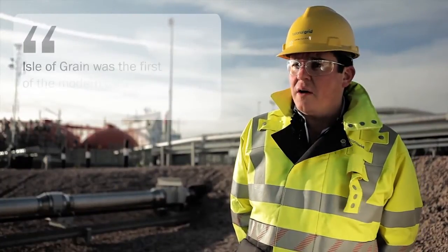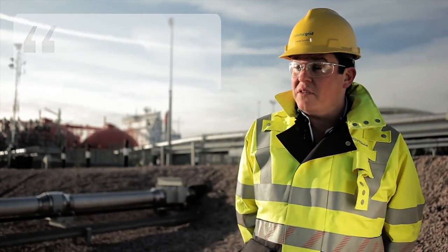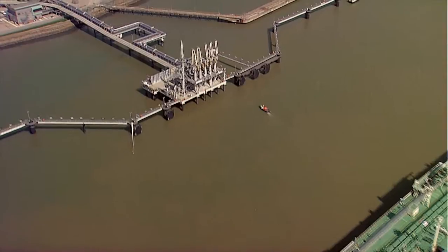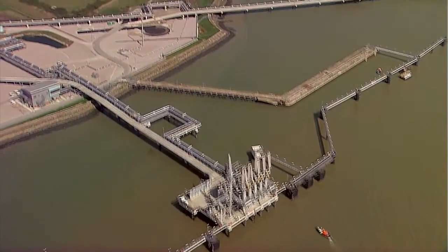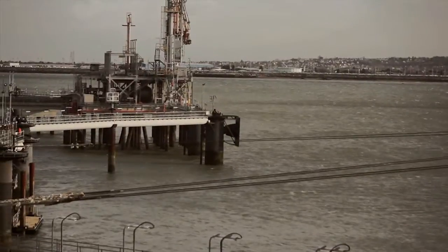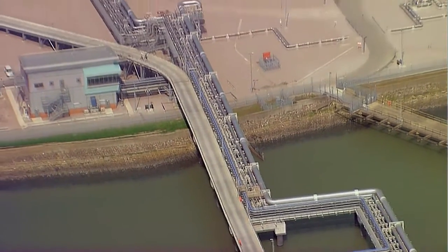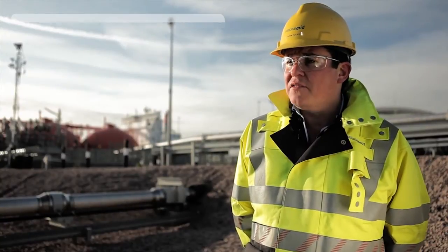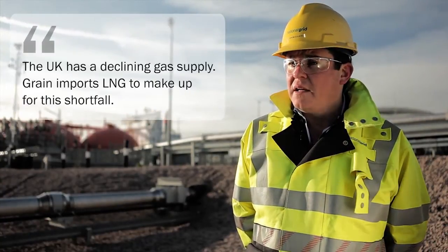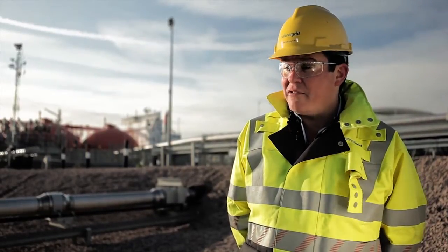National Grid had a site here for a long time, since 1980. We converted a peak shave LNG terminal into an import terminal in 2005 — that was the first ship ever to come into the UK, and the first of the modern LNG terminals in the UK. Our second jetty was commissioned in 2010, again using Trelleborg equipment. The reason for importing LNG into the UK is really focused on the declining supply from the UK continental shelf, so LNG is making up that shortfall — keeping UK PLC working.